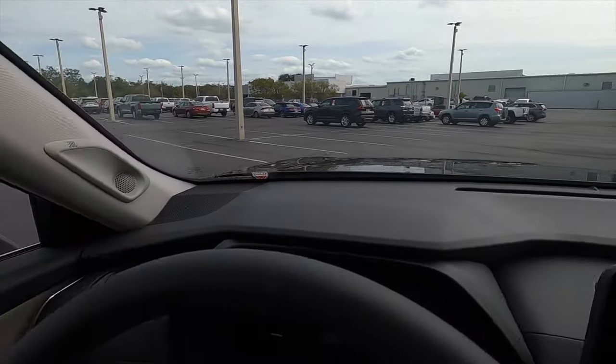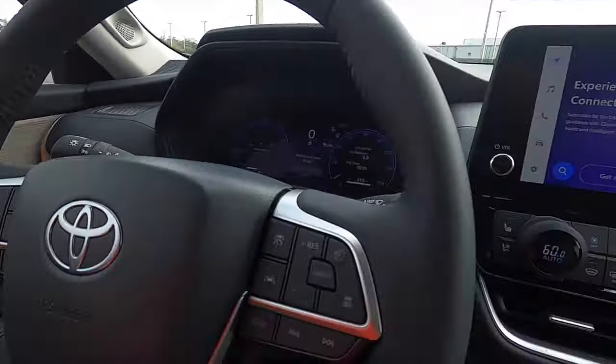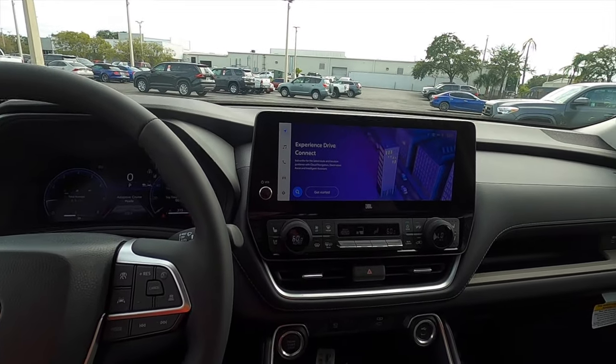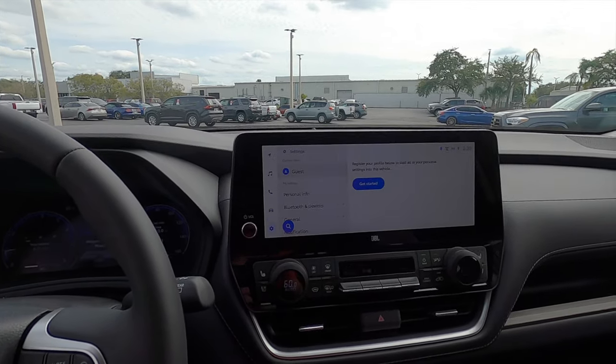Six speakers come standard on the XLE, and the design rolls into the door panel with wood outlining the lower trim of the dash. Tri-zone climate control is standard along with Apple CarPlay, Android Auto, SiriusXM, AM/FM, and streaming Bluetooth audio.